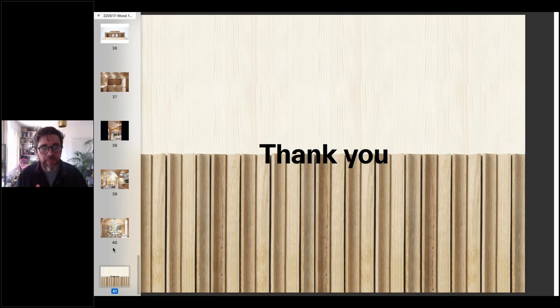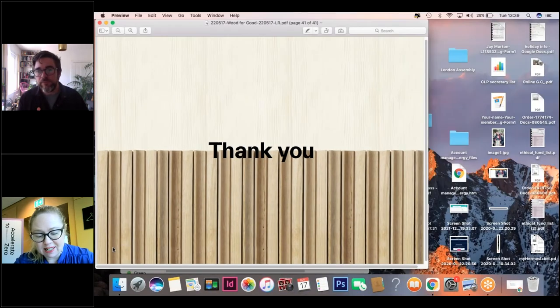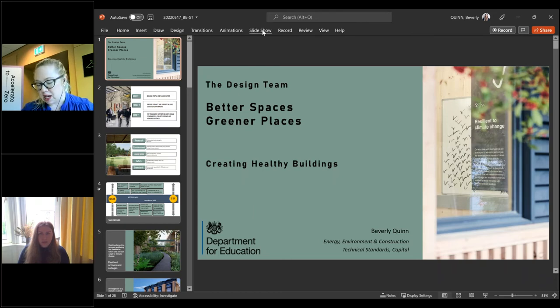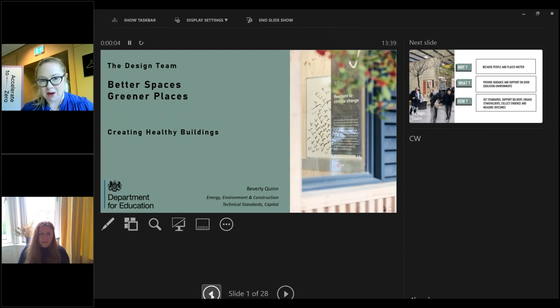Thank you very much David — a fantastic series of case studies really showing the use of timber and design in creating absolutely amazing spaces. We're moving on now to our final speaker, Beverly Quinn from the Department for Education. In advance of joining the DfE in July 2021, Beverly led work on thermal comfort, indoor air quality, daylighting, and in-use energy and carbon at a leading environmental consultancy. Since joining the DfE her key role has been focused on driving the Gen Zero research forward.